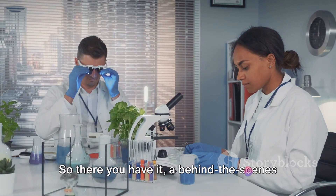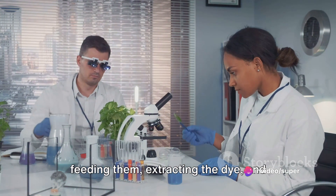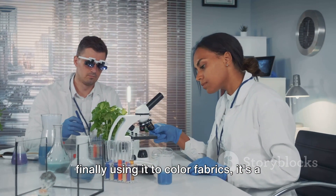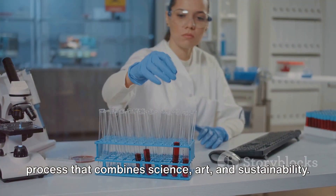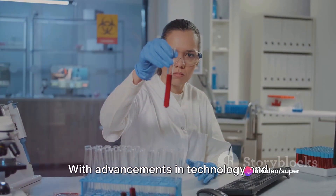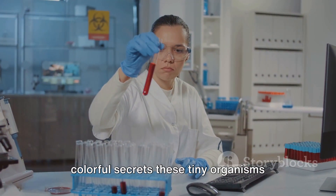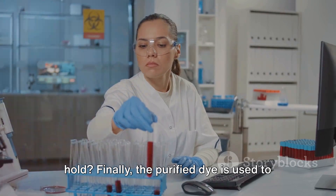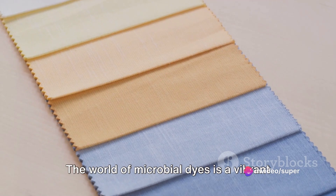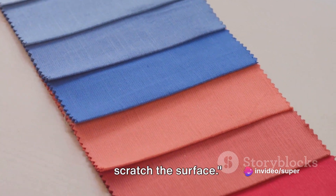So there you have it, a behind-the-scenes look at how microbial dyes are made. From identifying the right bacteria, to feeding them, extracting the dye, and finally using it to color fabrics, it's a process that combines science, art, and sustainability. With advancements in technology and further research, who knows what other colorful secrets these tiny organisms hold? The purified dye is used to color textiles using eco-friendly methods, and we're just starting to scratch the surface.